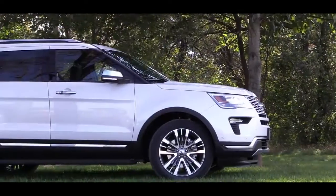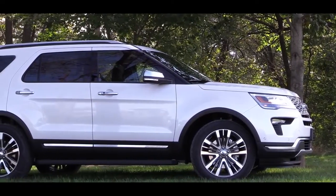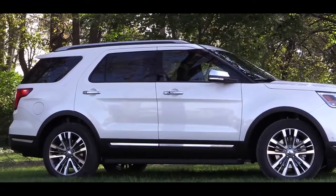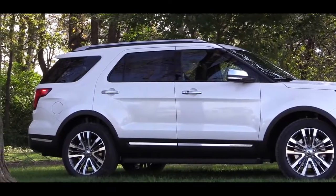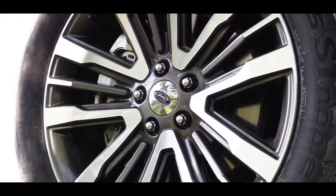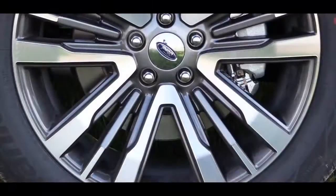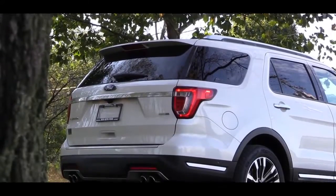Moving to the side, the base trim has black door handles and mirrors; the XLT gets body-color door handles. The Sport bounces back to black handles and mirrors, but its mirrors come heated with integrated turn signals. The Limited and Platinum get chrome door handles, and the Platinum adds chrome side mirrors. All trims include rear privacy glass and roof rails. Wheel sizes run from 18-inch aluminum alloys on base and XLT, to 20-inch premium aluminum on the Limited, 20-inch machined aluminum on the Sport, and a unique 20-inch design on the Platinum.